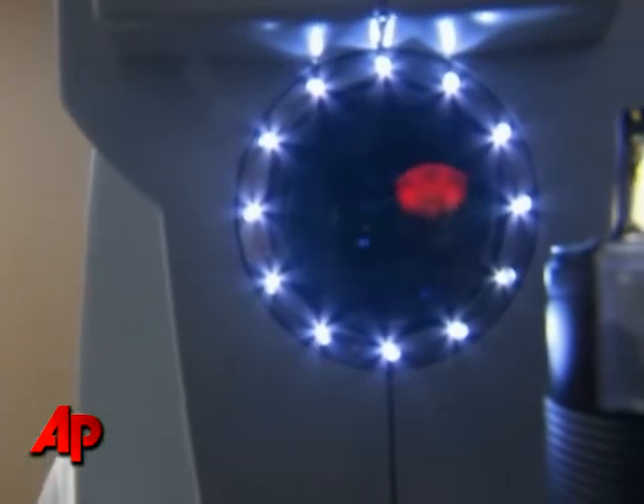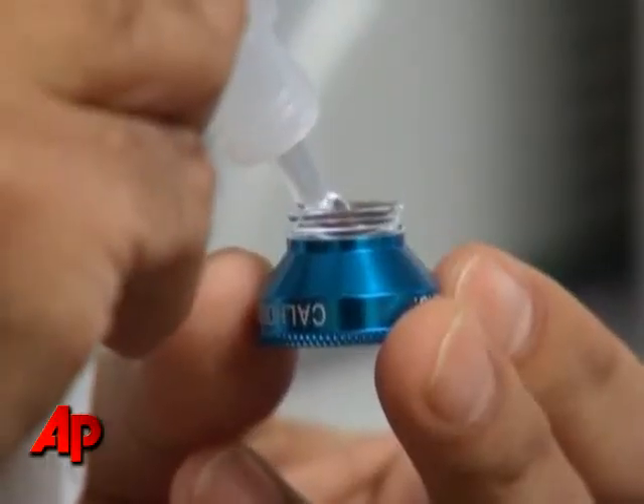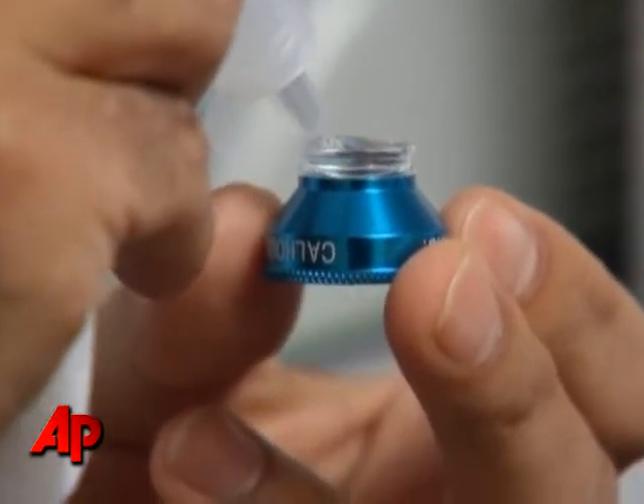It's absolutely incredible to think it's being tailor-made for yourself. Any imperfections, they can sort of match them and that sort of thing. Doctors say the lens can be reshaped with ultraviolet light until patients have perfect vision.